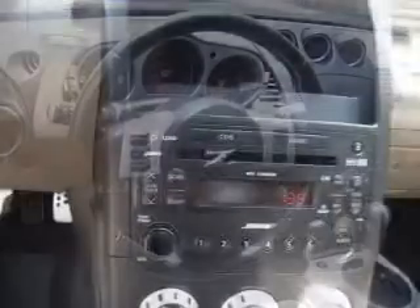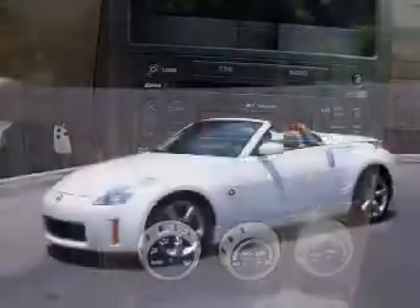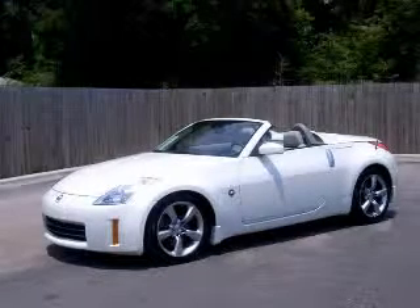Audio controls on steering wheel, CD player, clock, and in-radio. Contact our Internet sales staff today to schedule an appointment.